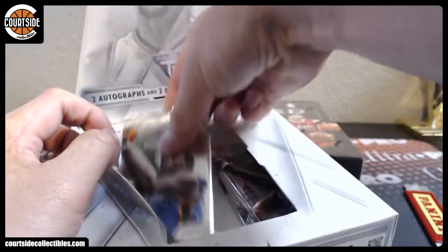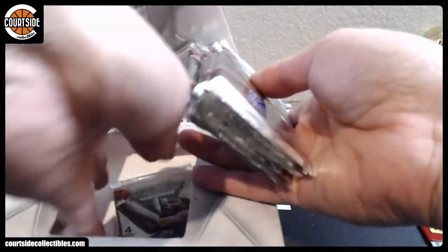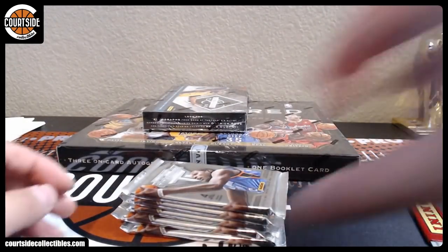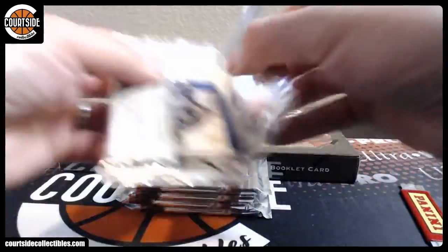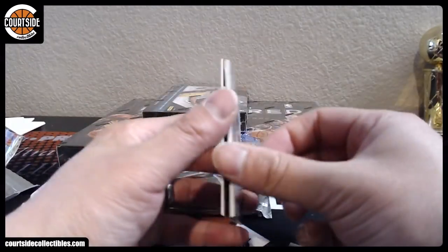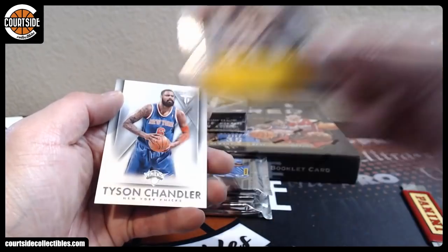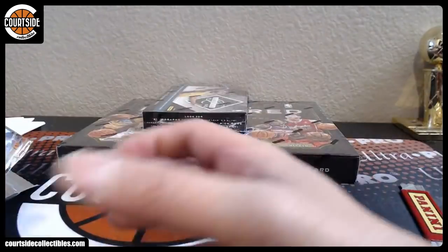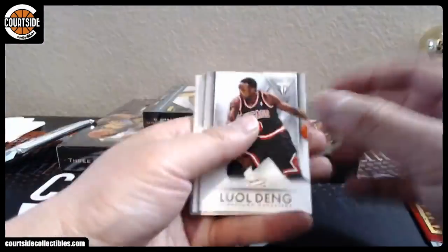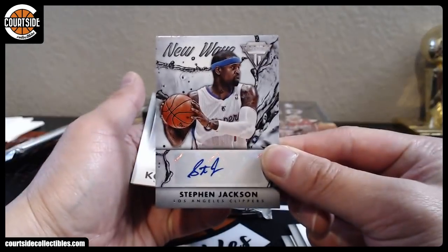All right, let's see if we can get one of those SP parallels in here, or a Giannis autograph. I know Giannis autographs are alive. We got Kareem Abdul-Jabbar Jumbo Jersey at a 99 for the Lakers — that is Jono 3. Next up is Stephen Jackson for the Clippers. When did he play for the Clippers? I don't even remember that. Clippers are Raheel.